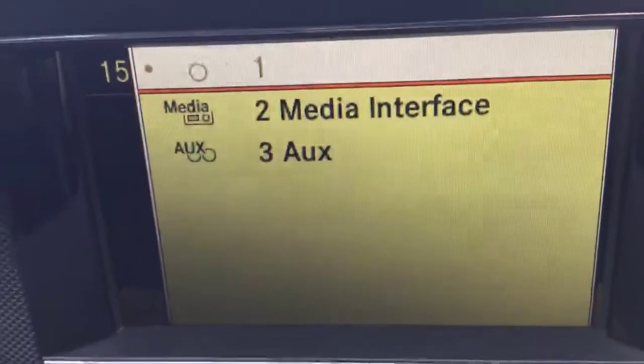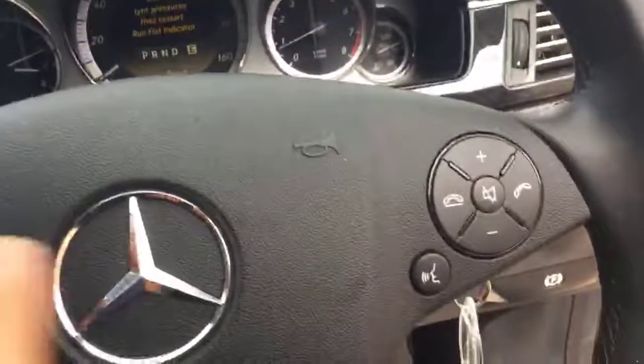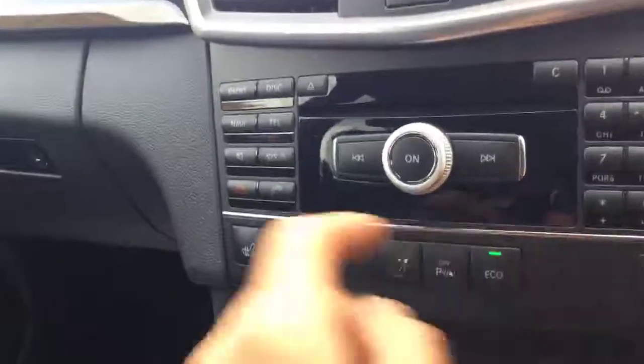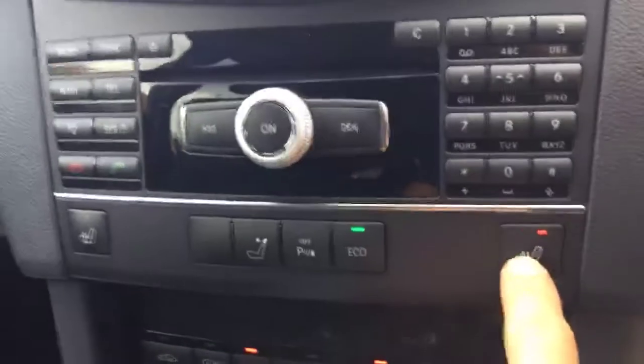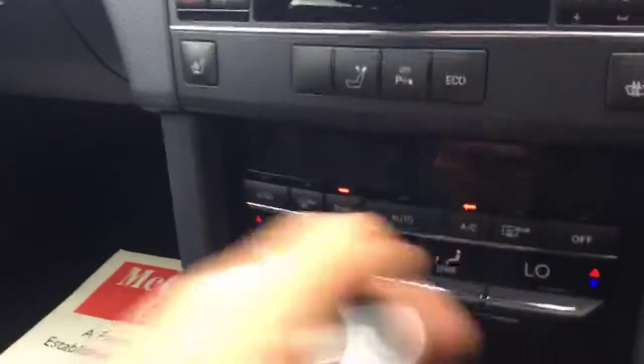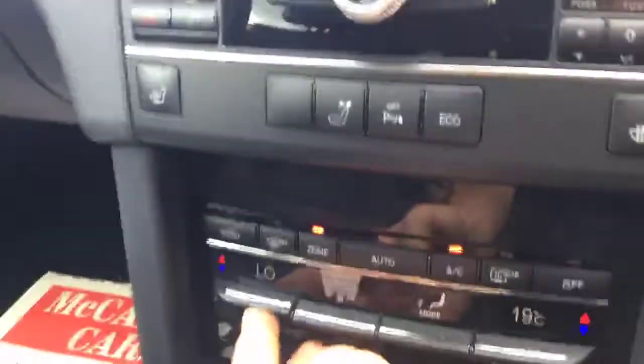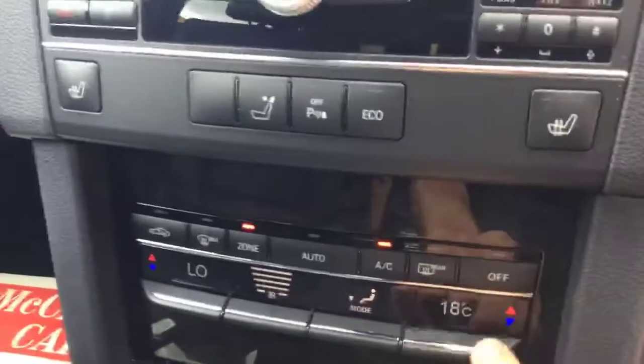It's got a media interface with USB and AUX input. It has a multi-function steering wheel with voice commands on the right-hand side and cruise control. It's got front heated seats and, as it's a Blue Efficiency model, it has eco mode with start-stop function. It also has air conditioning with climate control, an auto-dimming rearview mirror, and lumbar support on both driver and passenger seats.